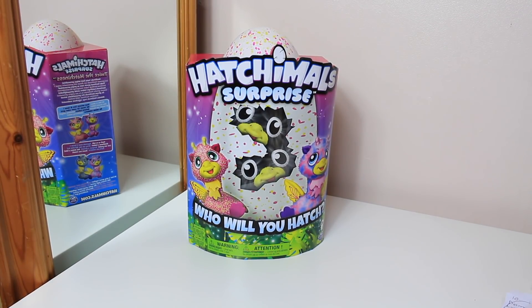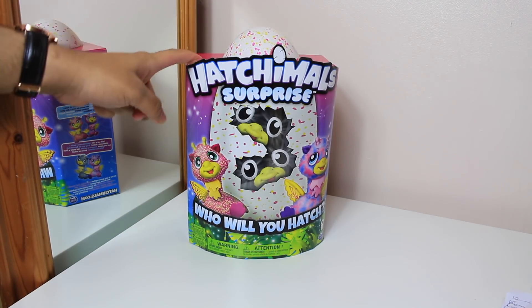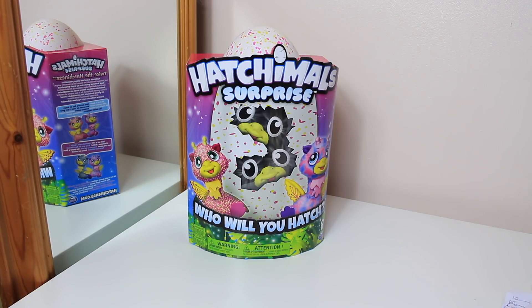Hello everybody, this is me, my unboxings and fun here today. Today I'll be having an unboxing video and a review of the Hatchimals Surprise toys. I got this toy from Amazon.co.uk and I actually pre-ordered it about a week ago and I received it today, which I'm very happy about.